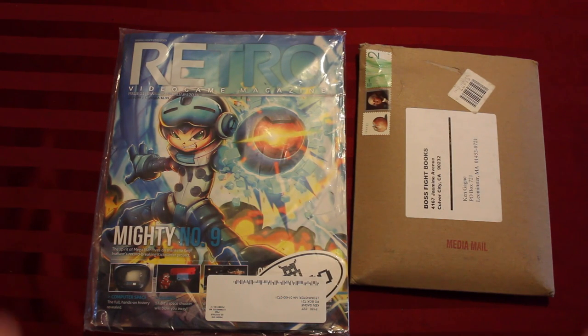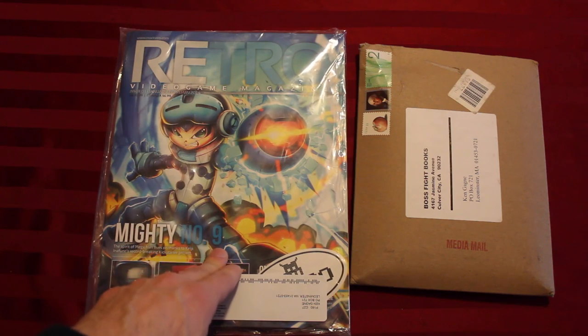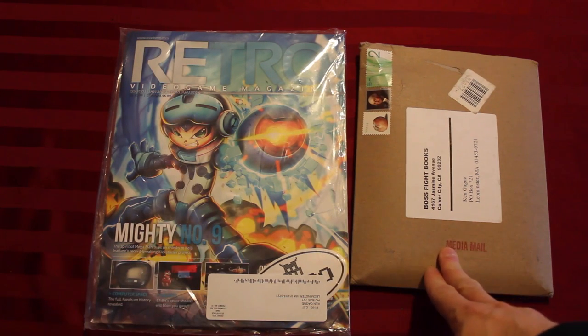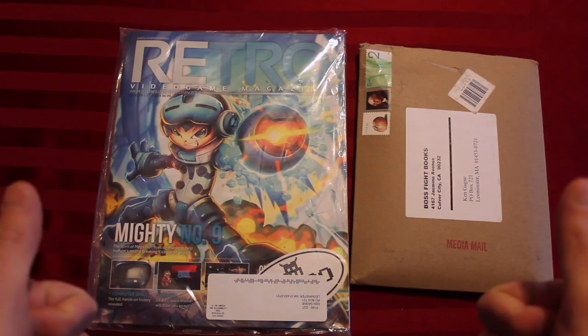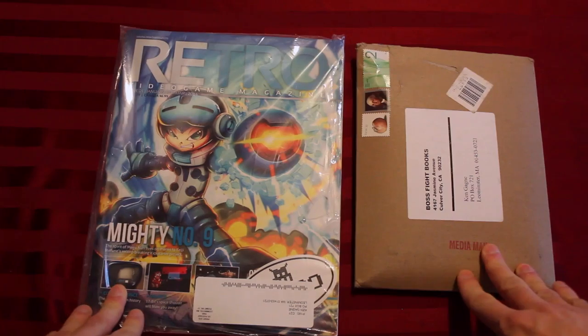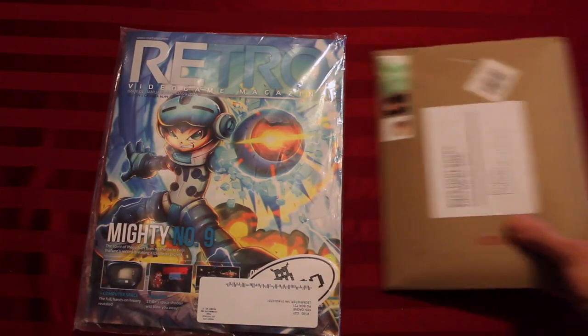Both were purchased on Kickstarter — I was a backer of these projects. This one in November 2013, this one in July 2013, and they both arrived in January/February. So here I am to finally open them. Let's start with the magazine.